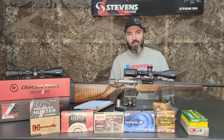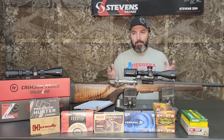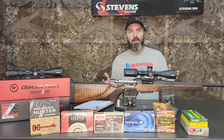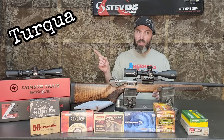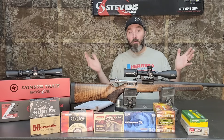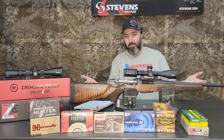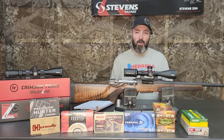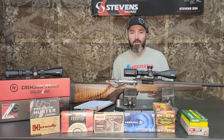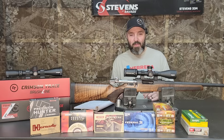This is the Stevens 334 imported by Savage from Turkey. You might be familiar with it under its other name, the ATA Turquois. I couldn't figure out how they pronounce it, but they make these rifles in Turkey and Savage started importing them. They debuted them at SHOT Show this year and released them in June, but really didn't see them in stores until just about a week ago.